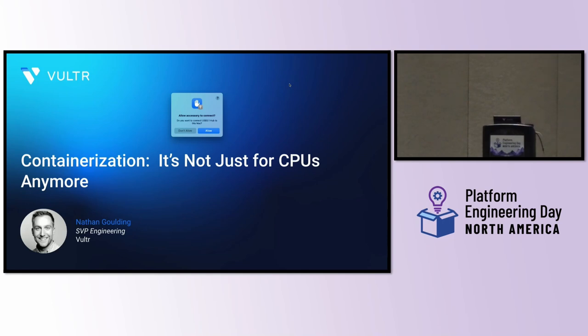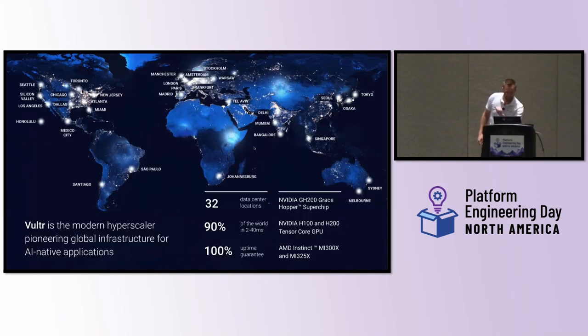All right, a few show of hands. So for those of you who have not heard of Vulture: Vulture is a modern hyperscaler. What does that mean? We are a global cloud operator. We operate cloud infrastructure in 32 global data centers around the world. We've been doing so for over a decade — actually over 22 years of experience offering cloud infrastructure, 10 years as the Vulture brand. We are within sub-40 milliseconds of 90% of the world's population.